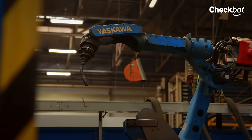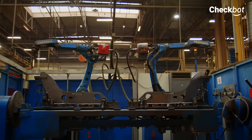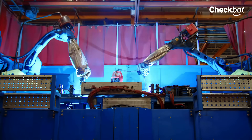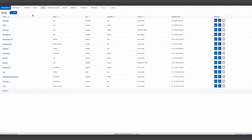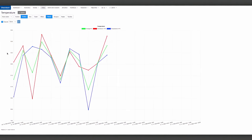CheckBot is the only solution available on the market today for online monitoring of Yaskawa robots. We are part of the Yaskawa ecosystem, which means the list of applications directly recommended and supported by the Yaskawa robot manufacturer. From the beginning, we have been developing the application so that we can respond to various customer requirements. It is adjustable and parameterizable, and we can connect many sensors that provide the right data for decision-making.